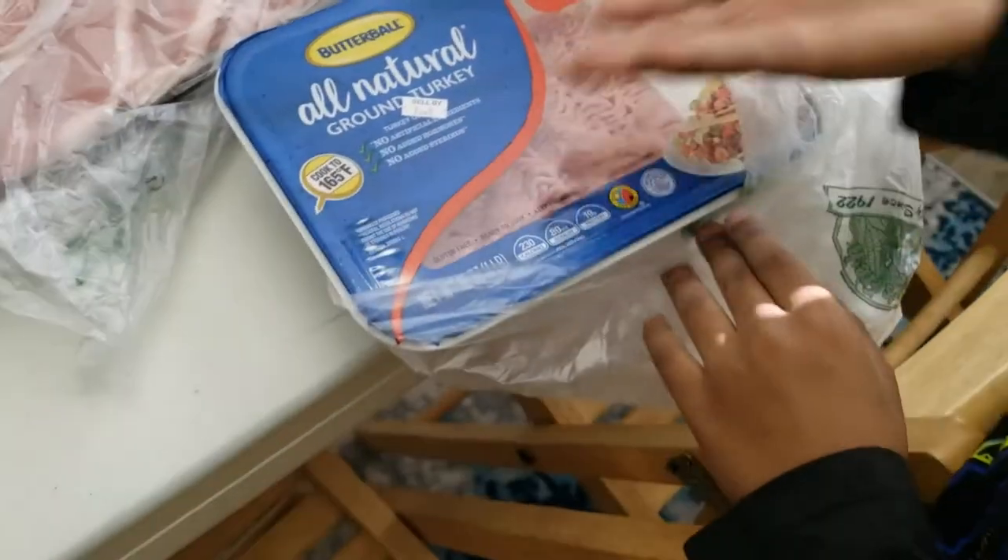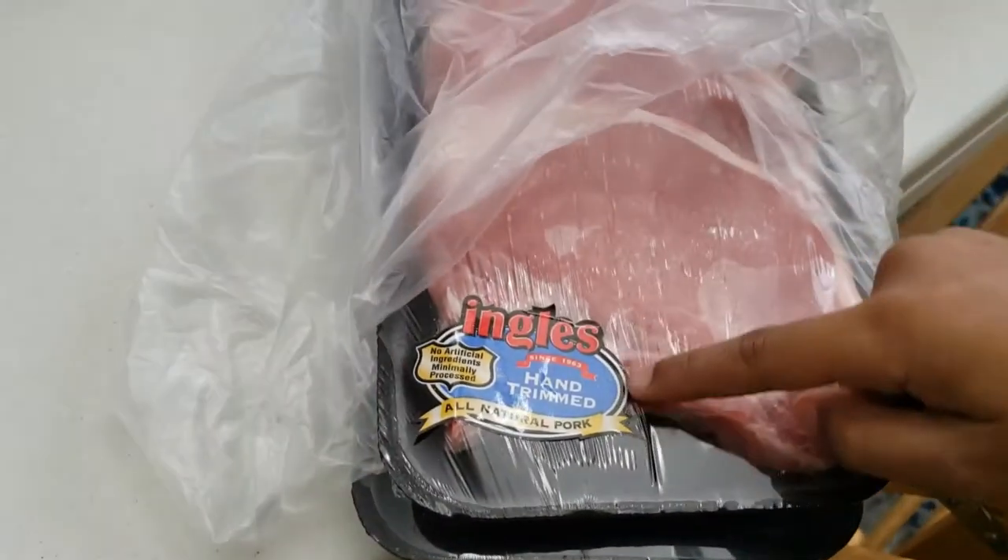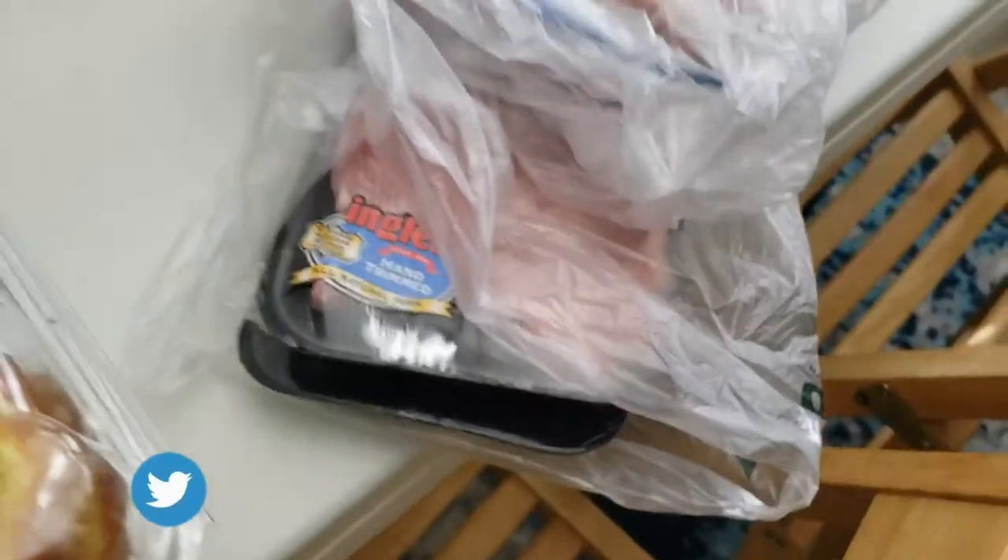We also got some hand-trimmed all-natural pork chops. I got two packs of those — bone-in. All right, let's go over here.